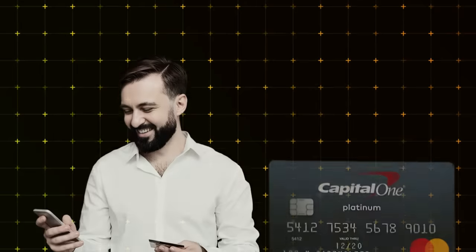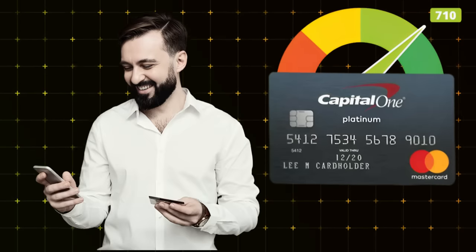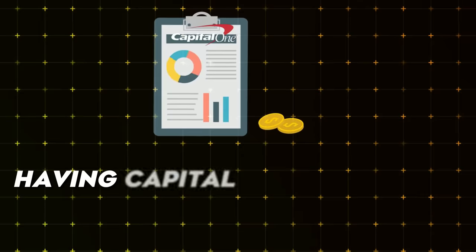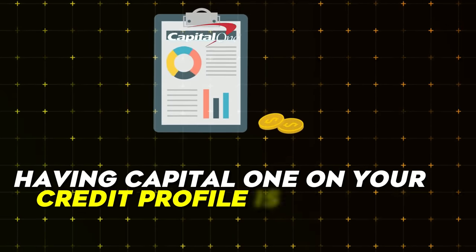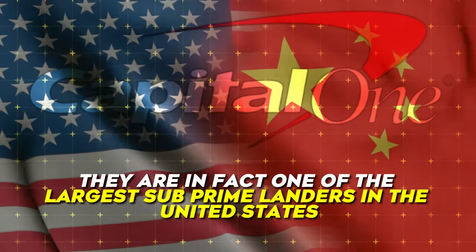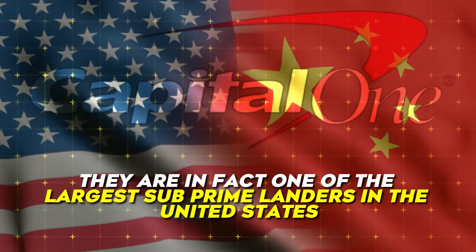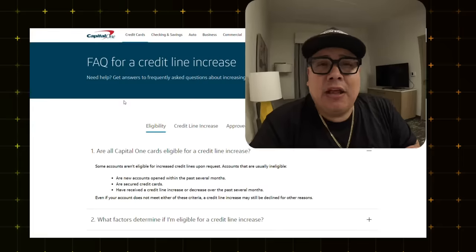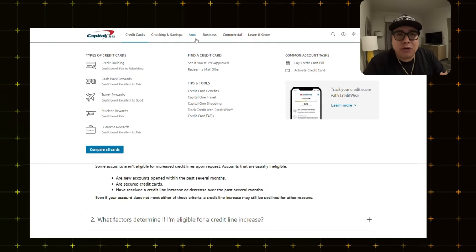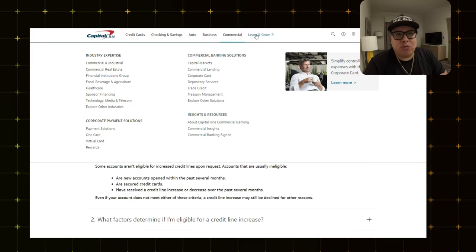If you have Capital One and you're rebuilding your credit — or you're already past that stage — you need to understand something. Having Capital One on your credit profile is amazing and you made the best choice possible because they are in fact one of the largest subprime lenders in the United States. They will help you along your journey — credit line increases, better credit cards, auto loans. You can do so many things with Capital One, including checking and savings.